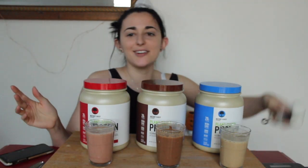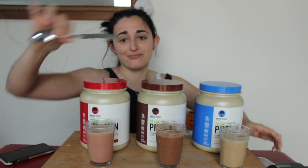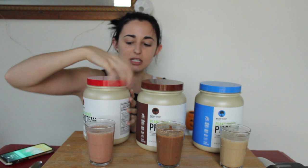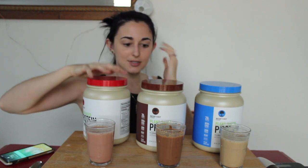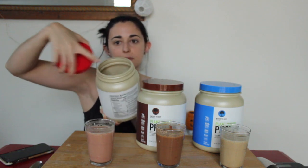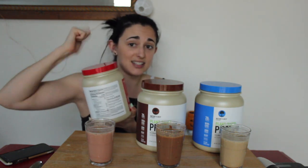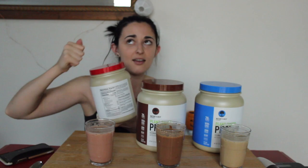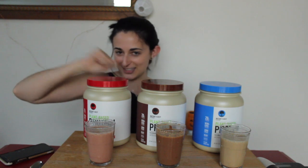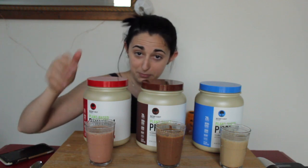I tried to mix these as best as I could. I brought my frother but the batteries died, so I literally just stirred it with a spoon. One interesting thing I noticed about this protein is that when you open it and take off the plastic wrap, there's no inner film seal to remove. I'm not sure how I feel about that — but I love that they added beetroot for that extra red color.